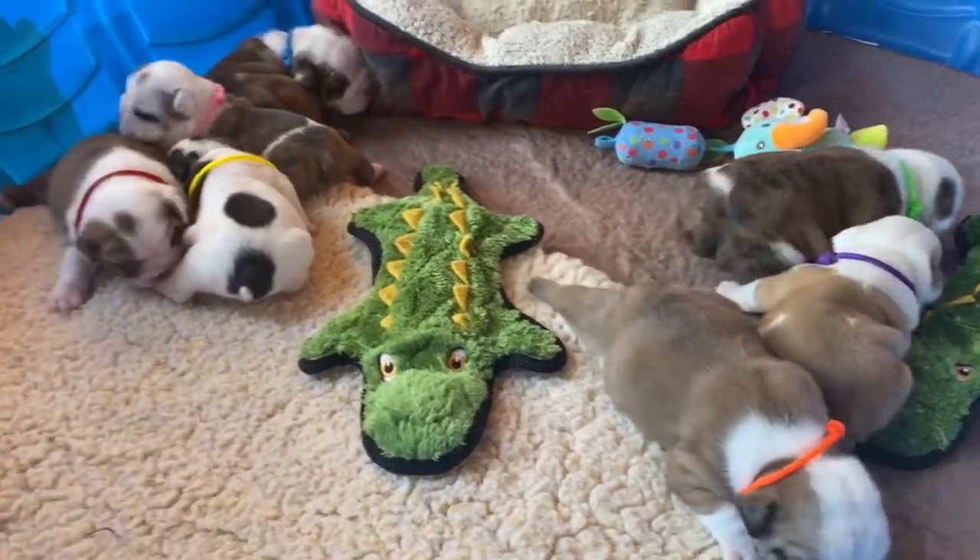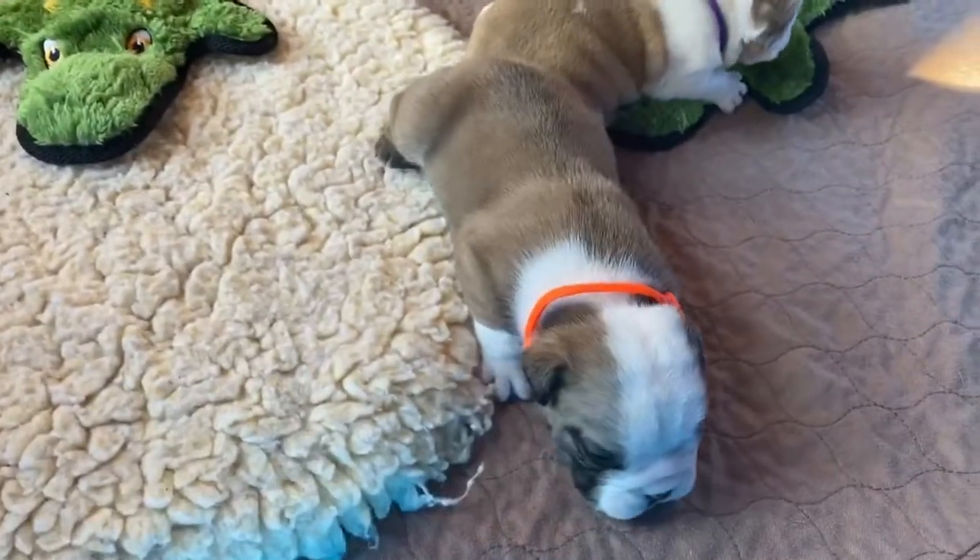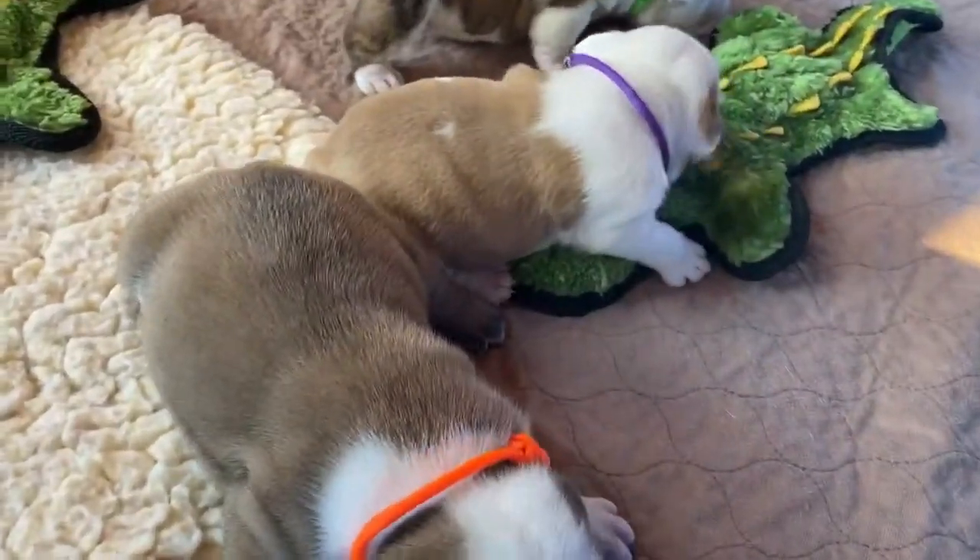Good Monday morning, everybody. These are Cleo and Cappy's puppies. They are two days shy of being three weeks old.